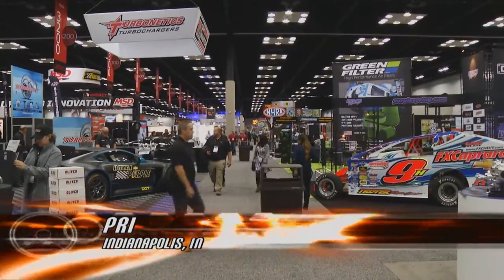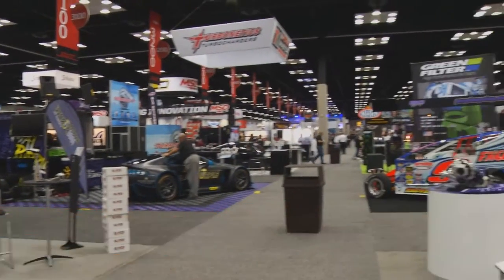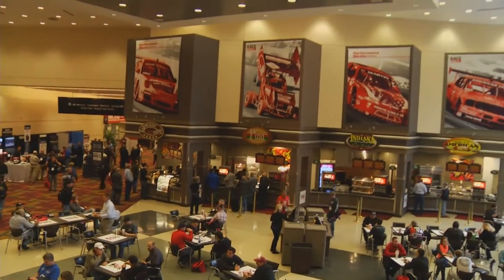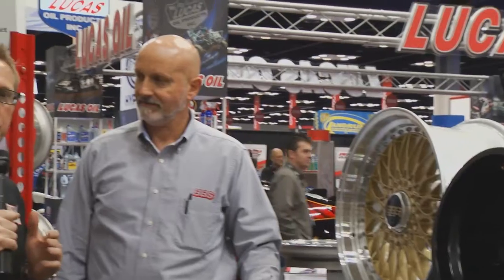Thanks for joining us this week on Performance TV, where it's PRI from Indianapolis, Indiana. High performance parts galore. BBS is one of the most recognizable names in wheels. I'm with Craig Donnelly of BBS Wheels. Craig, what separates your wheels from the rest? They've been around forever — what separates you as far as technology and wheels?